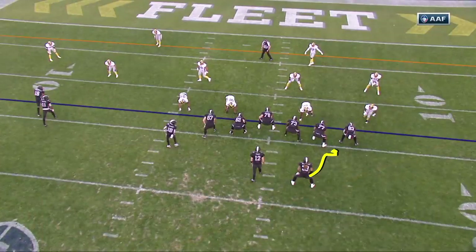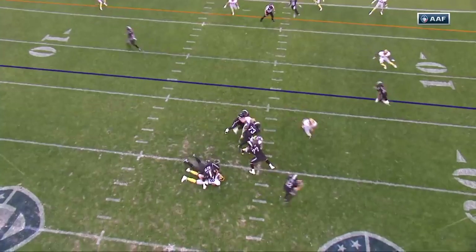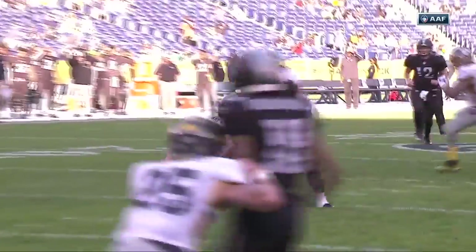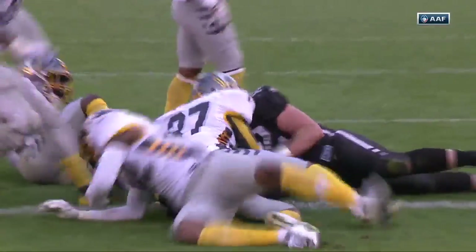Touchdown! Trent comes and blocks the edge and then finds a way to get open. And Perez, as he's scrambling out to the right, sees the running back and is able to get the ball to him. Great route. And after that it's just playground football. A lot of firsts — your first passing touchdown for Perez, your first touchdown for the Iron in the first quarter.